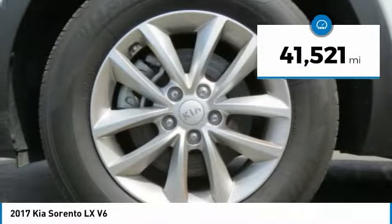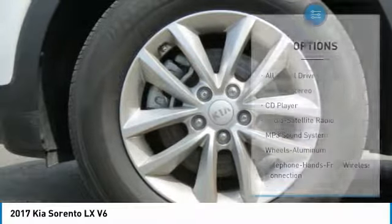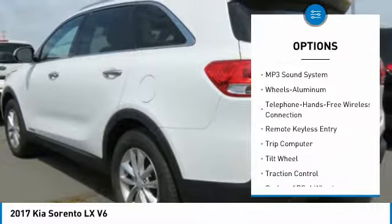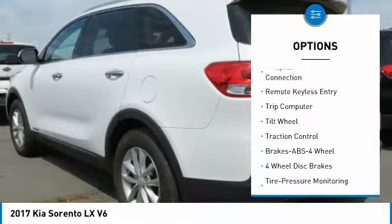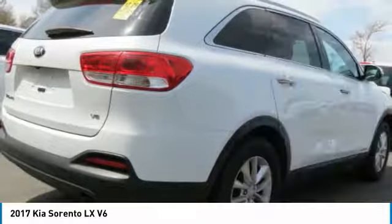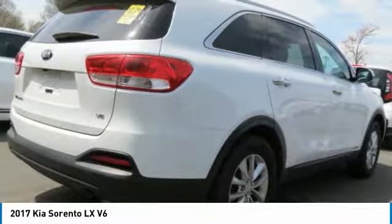This vehicle has less than 45,000 miles. Here are some of this vehicle's great options: traction control, anti-lock braking system, all-wheel drive, air conditioning, Bluetooth wireless data link for hands-free phone, power steering, cruise control, aluminum wheels, AM FM stereo radio, rear defrost.